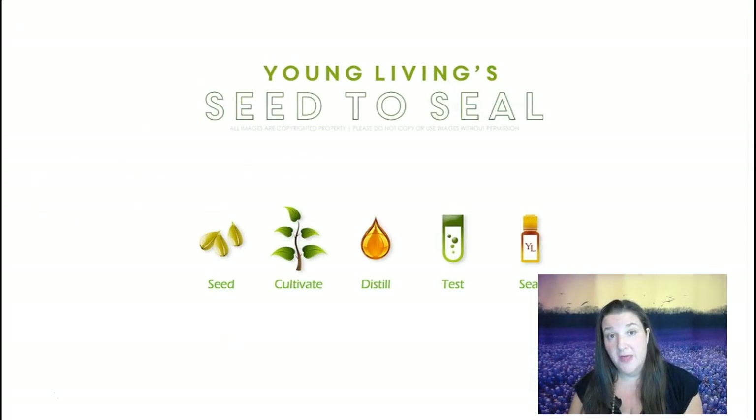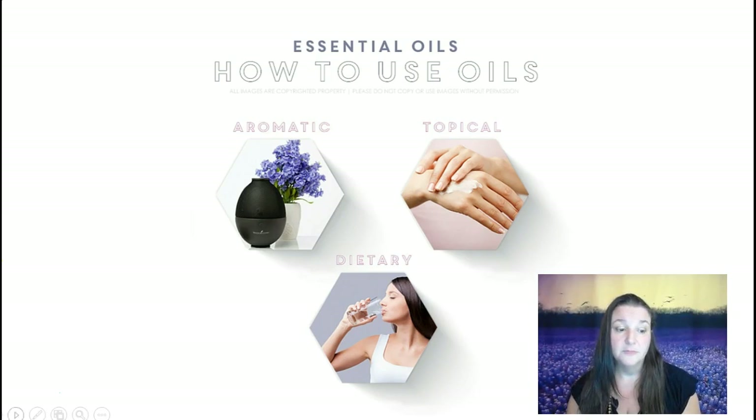The company I choose to work with — and the person who invited you to this webinar chose to work with — is Young Living, and the reason is because of Young Living's Seed to Seal promise. They take their organic seeds, cultivate them on their own land or contract out land (creating jobs for many farmers), distill the oil, test it, have a third party test it, and then it's sealed and sent to your door. It goes from the organic seed process all the way to the seal process — they don't get oils from other sources. There are several different ways that we can use essential oils: aromatically, topically, or internally.